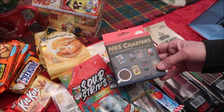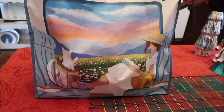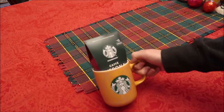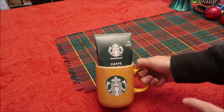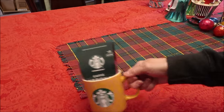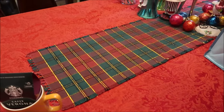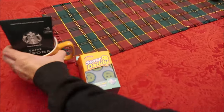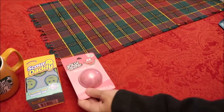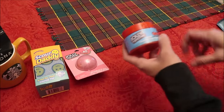This is Christina's stocking — it has a girl on it reading a book, which fits because Christina loves to read. Christina loves Starbucks, so we got her this coffee cup with some coffee inside. We also got her some Scrub Daddies to clean with, and a Jolly Rancher watermelon scented bath bomb.